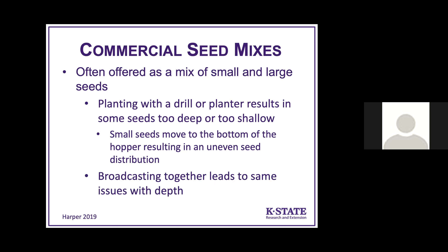Broadcasting mixed seeds together leads to the same depth issues. If you want a seed mix, the best approach is to use a drill or broadcast your large seed first, then broadcast your small seed over the top and cultipack it. If you broadcasted your large seed, scratch it in to get it under the soil and cultipack, then broadcast your small seed and cultipack that.